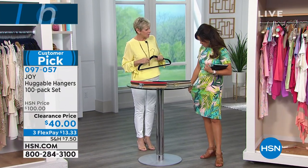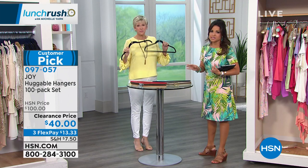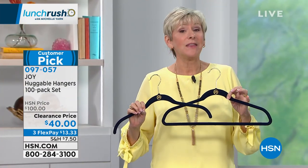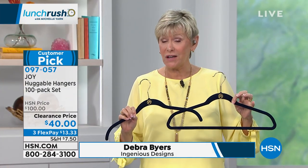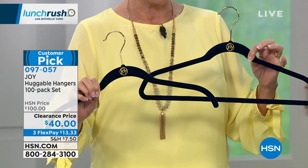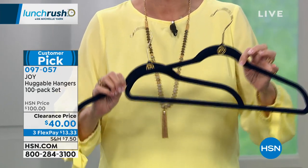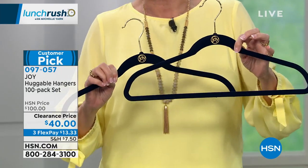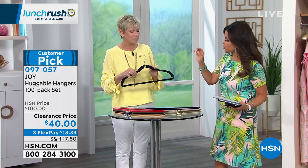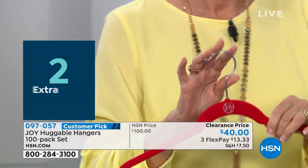This clearance price is an unbelievable value — you're receiving 100 Huggable Hangers: 50 coat/suit hangers and 50 shirt hangers. $40 means 40 cents a hanger. We have three flexible payments, so you can get them home for $13 and change. If you're unhappy and they don't completely transform your closet, you can send them back within 30 days. Deb Buyers is here — she's the expert on all things Joy Mangano. These hangers have truly transformed people's lives along with their closets.